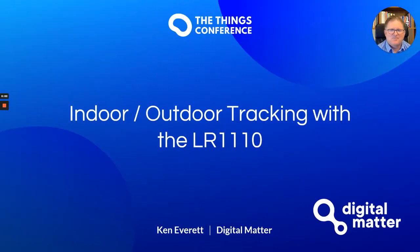Hi there, I'm Ken Everett from Digital Matter. I'm here today to talk to you about indoor and outdoor tracking using Semtech's latest LR1110 chipset.